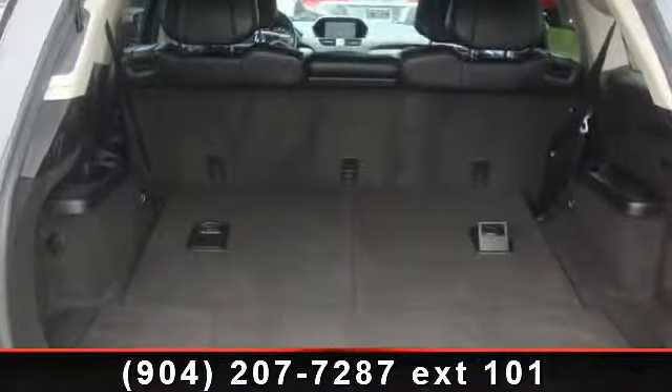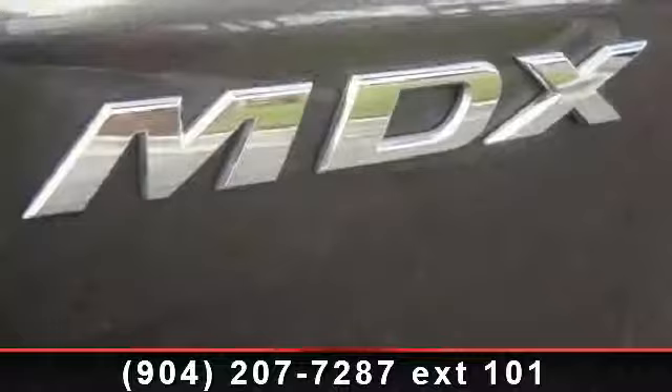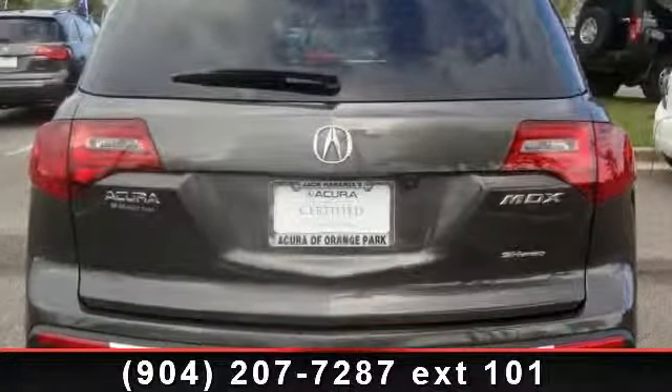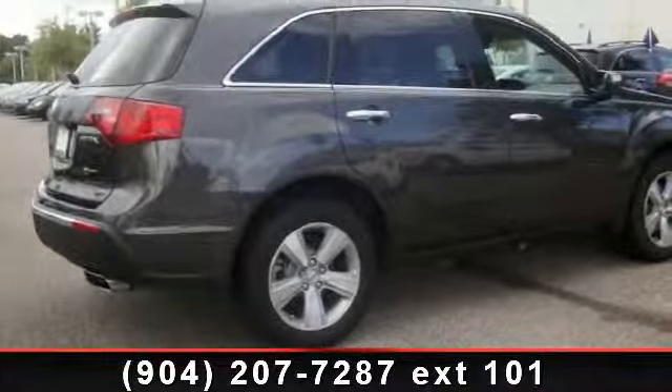Remote link power operated tailgate, voice recognition system, Milano premium leather-trimmed interior, hard disk drive media storage, trip computer, Acura navigation system with Zagat survey, USB audio interface with iPod integration, and Trailer Stability Assist.